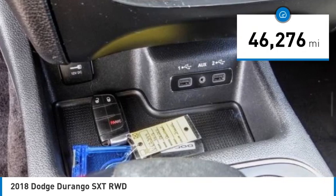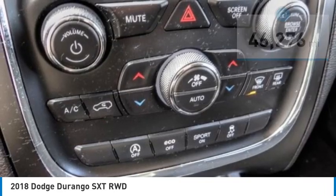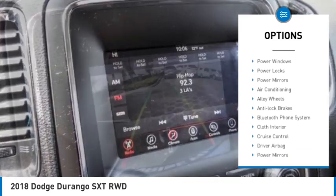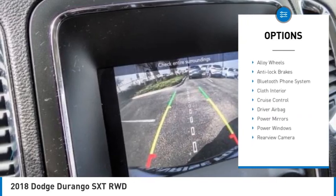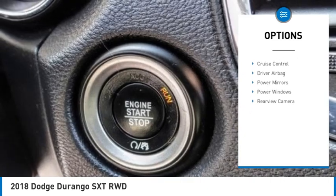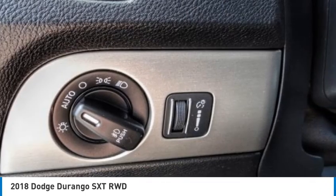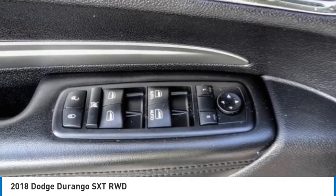This vehicle has less than 50,000 miles. Here are some of this vehicle's great options: backup camera, anti-lock brakes, driver airbag, Bluetooth, air conditioning, alloy wheels, cruise control, power windows, power locks, and power mirrors. This beauty will make even your house keys jealous — drive it today.